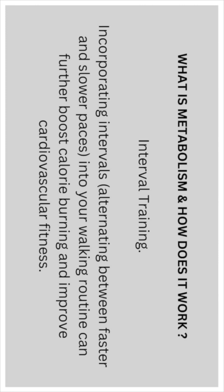Interval training: incorporate intervals — alternating between faster and slower paces — into your walking routine. This can further boost calorie burning and improve cardiovascular fitness.